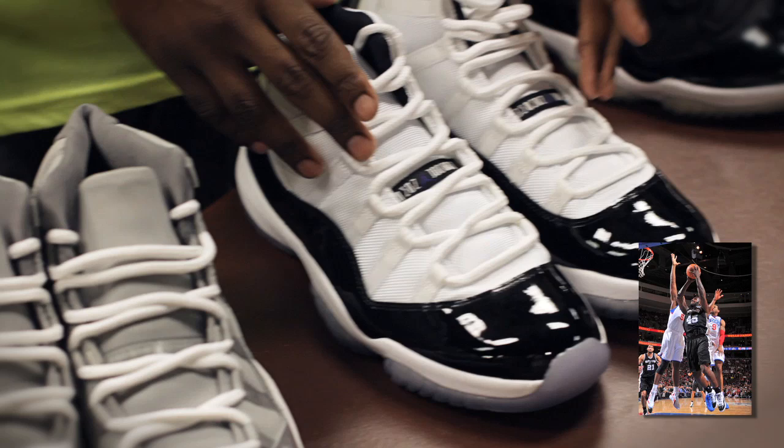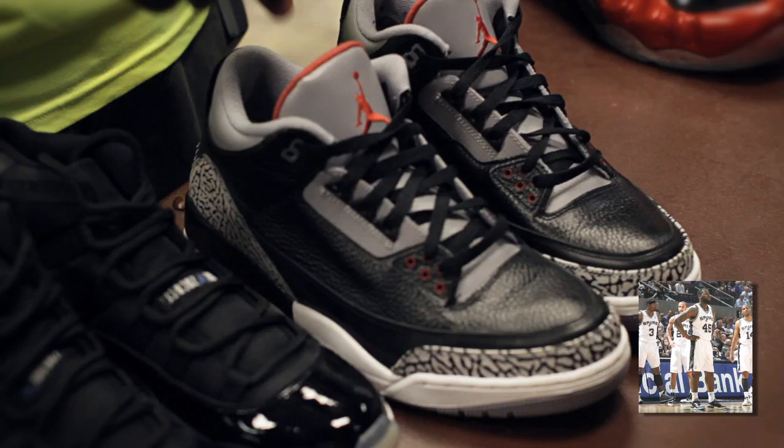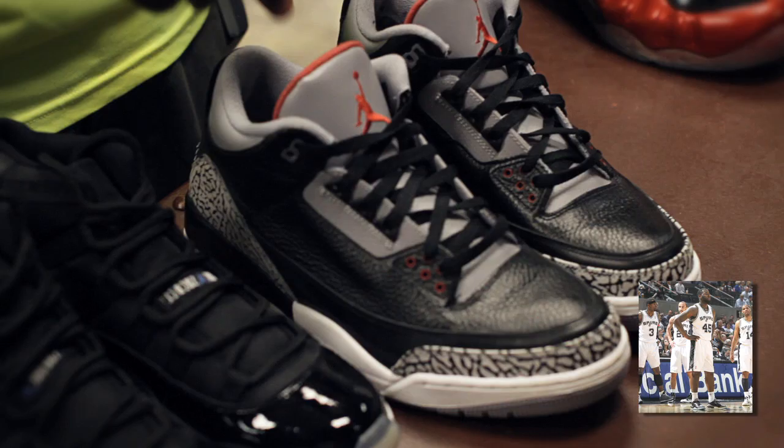DeJuan started off the year in the Cool Gray 11s before switching to the Concords with black laces right before the All-Star break. He then took a break from the 11s and rocked the Charcoal Nines in Portland. On St. Patrick's Day, we spotted him in the Space Jam 11s, and he brought out the Black and Men 3s in the first round of the NBA playoffs.